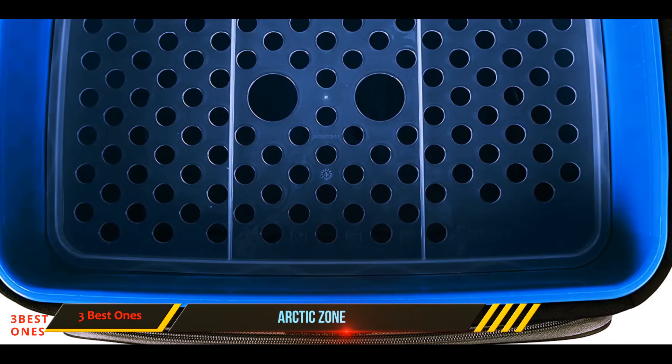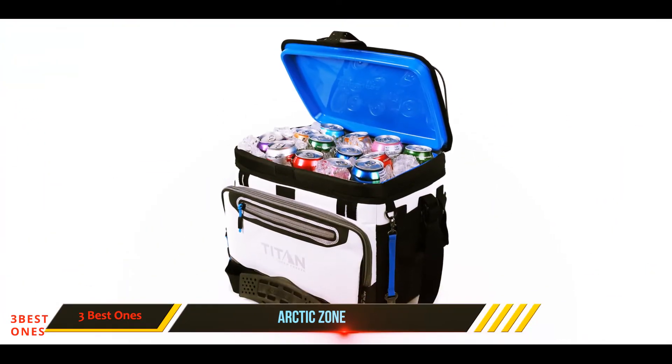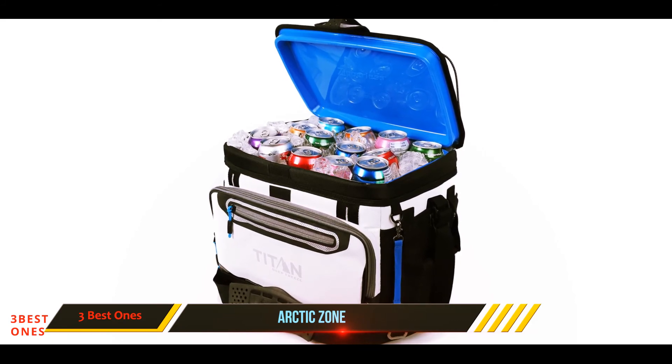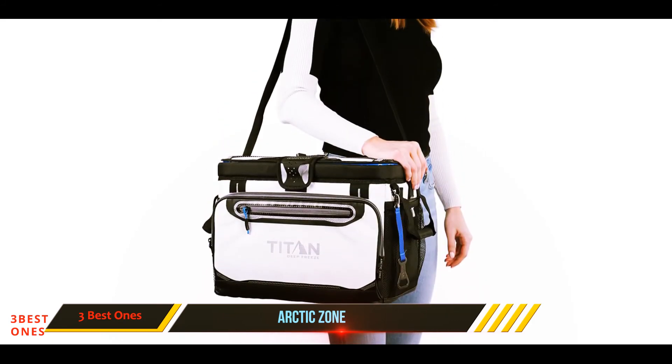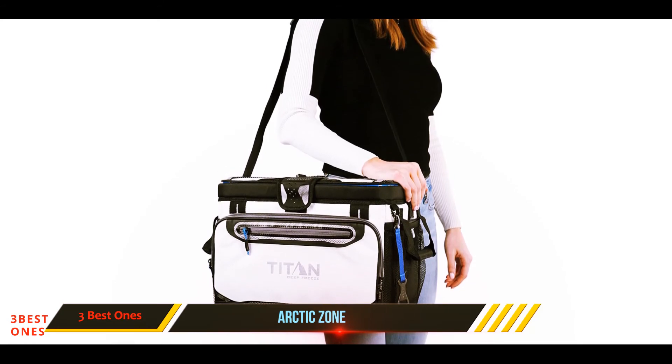The front side has a zippered pocket for storing your accessories, accompanied by side mesh pockets. You may not carry this cooler on your shoulder often, but even if you do, the adjustable backsaver strap is designed with a pad that is weight-balancing and easy to carry.